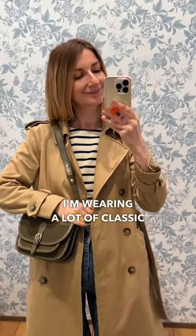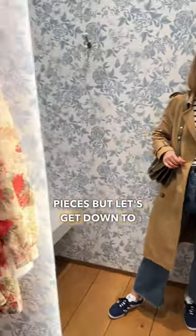Here is a quick fit check. I'm wearing a lot of classic pieces, but let's get down to business and try things.